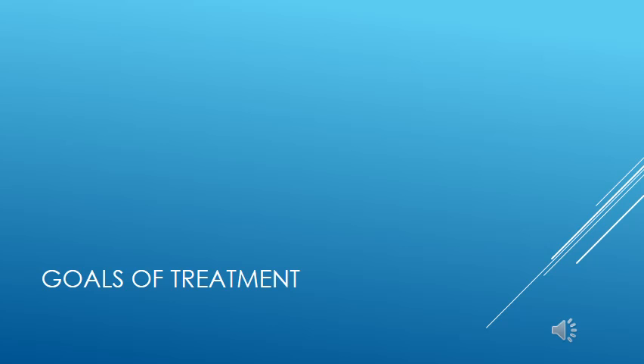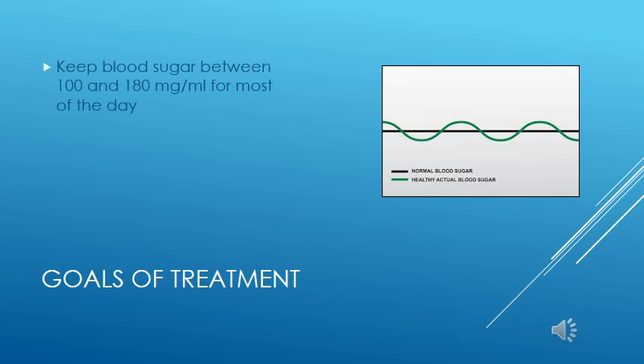Let's talk about the goals of treatment for diabetes. The body tries to keep blood sugar normally between 80 and 130 milligrams per mL. We attempt to keep blood sugar between 100 and 200 milligrams per mL for the greater part of the day. We want to stabilize weight, avoid high and low blood sugar levels — hypoglycemia — and prevent infections, which are common in diabetes.